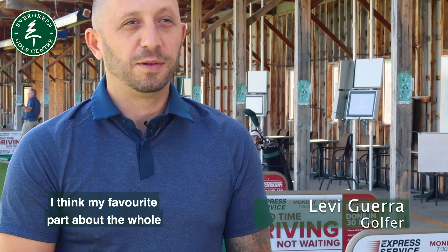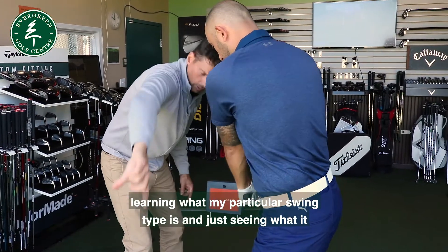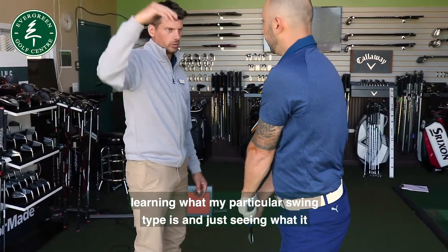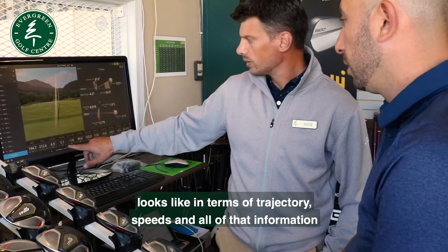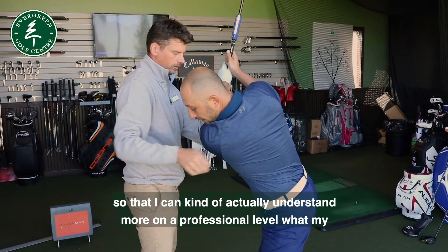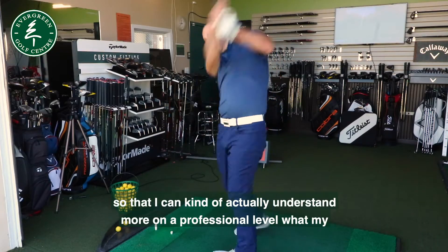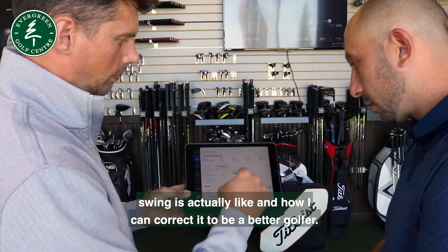I think my favourite part about the whole experience was just the educational portion — learning what my particular swing type is and seeing what it looks like in terms of trajectory, speeds, and all of that information, so that I can actually understand on a more professional level what my swing is actually like and how I can correct it to be a better golfer.